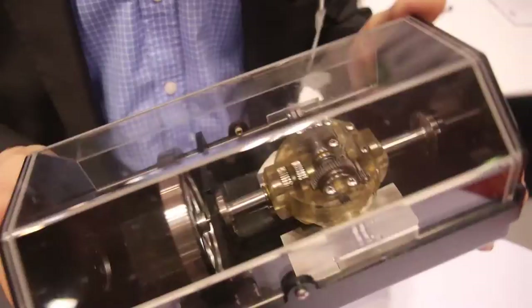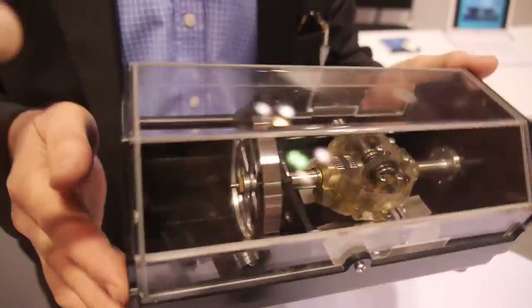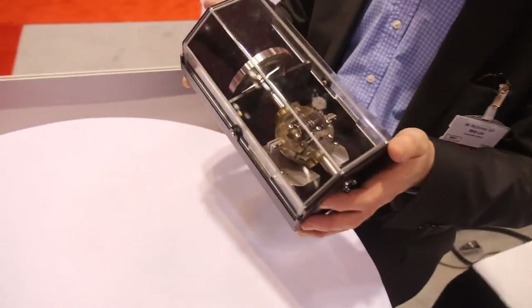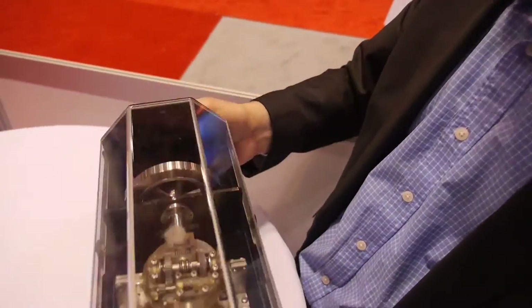With this device, you can see here we have a 3D pendulum. Whichever direction you move this in, it spins a flywheel in a single direction, and from the flywheel we get power takeoff.